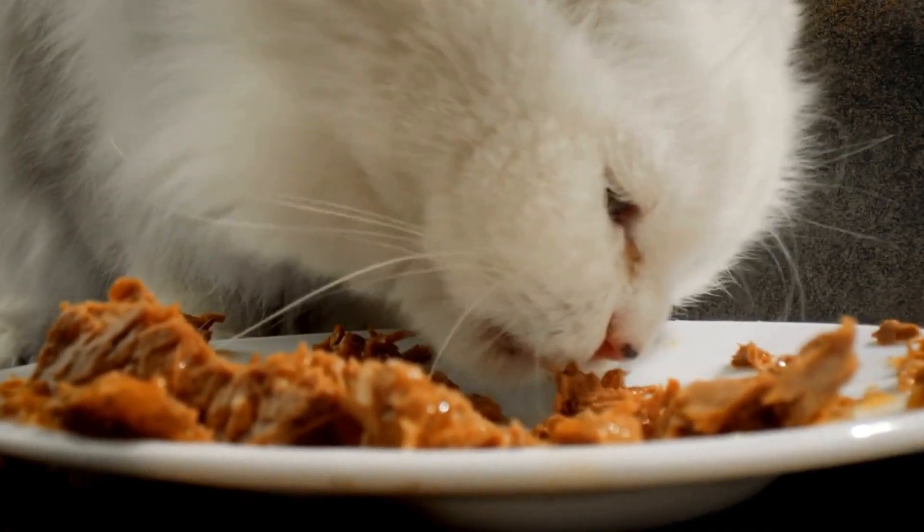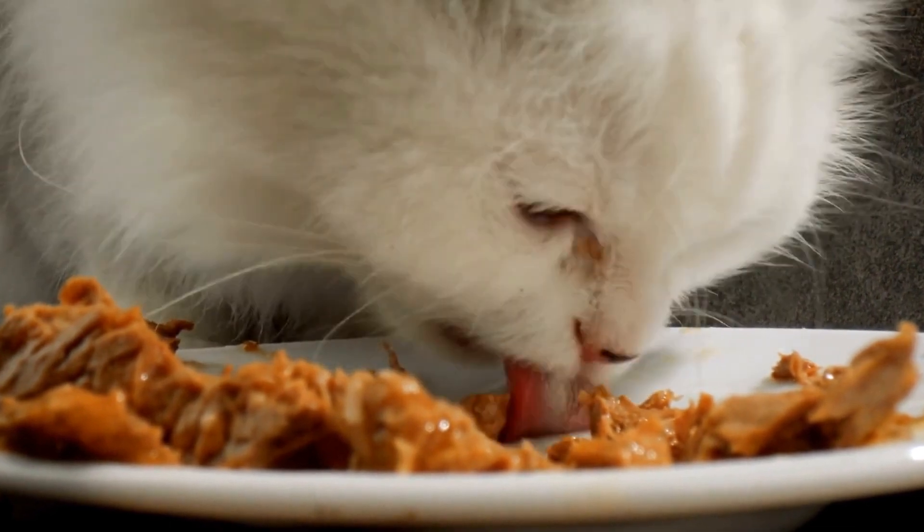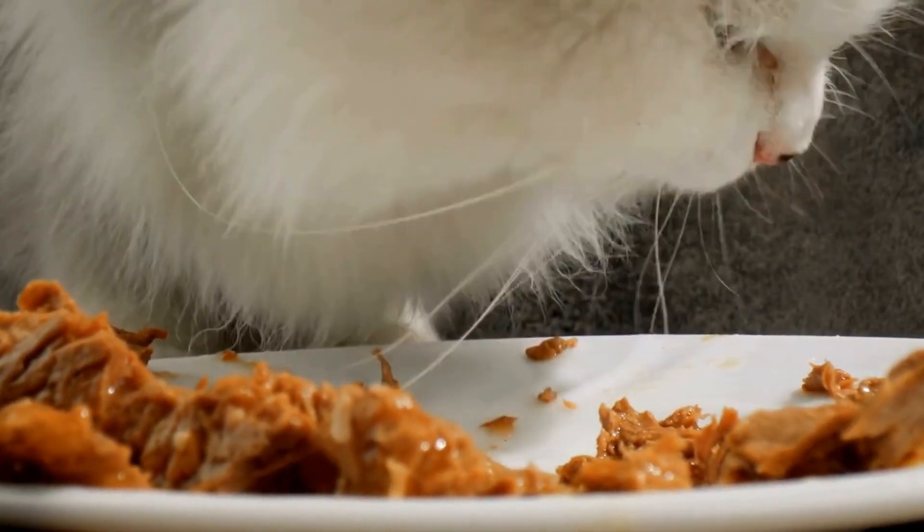Whether it's their distinctive coat colors, playful personality, or stunning appearance, the Oriental Shorthair breed continues to capture the hearts of cat lovers worldwide.